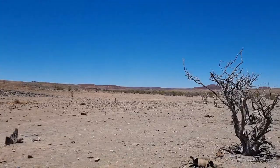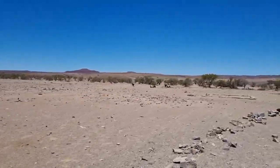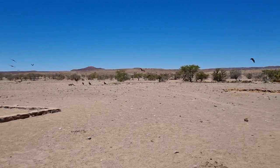Ostriches running away. Lots and lots of vultures. Now there's a water hole — a water hole with massive vultures flying around.